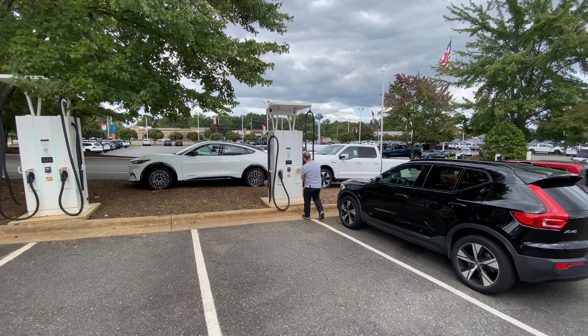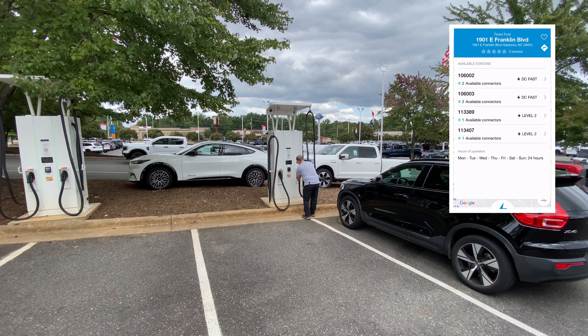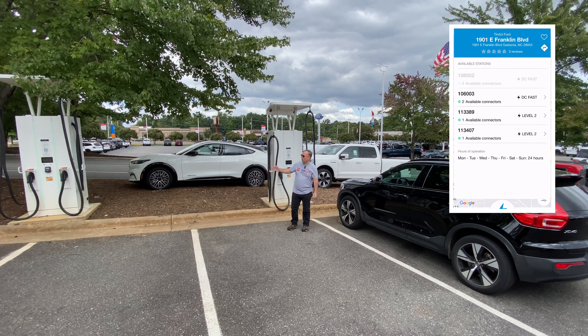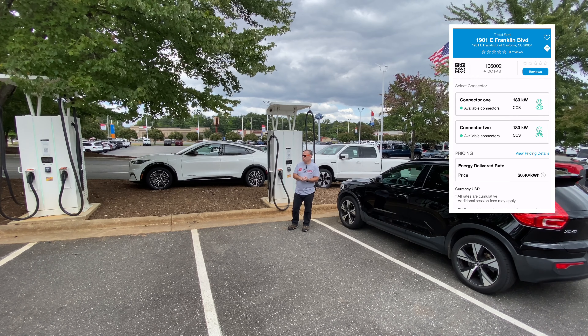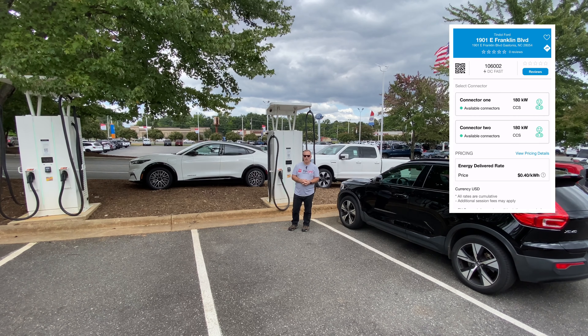All replenished with electrons courtesy of Earl Tyndall Ford in Gastonia, North Carolina, with their brand new DC fast charging station that has four stalls in the new Ford Charge network.